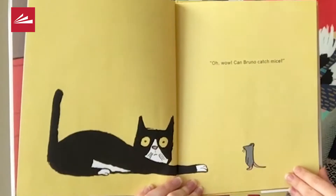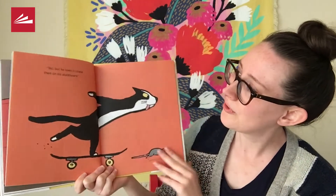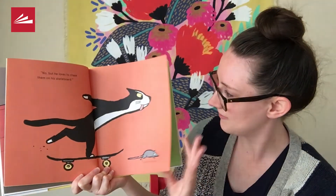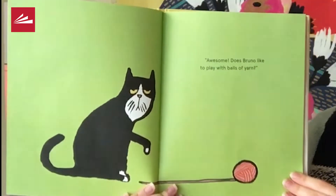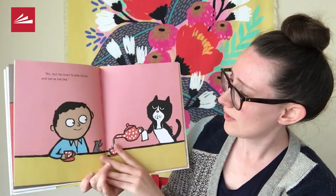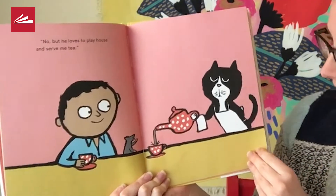Oh, wow! Can Bruno catch mice? No, but he loves to chase them on his skateboard. Awesome! Does Bruno like to play with balls of yarn? My cat likes to play with balls of yarn. Let's see if Bruno does. No, but he loves to play house and serve me tea.